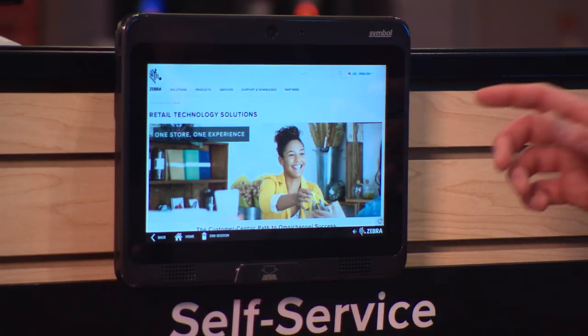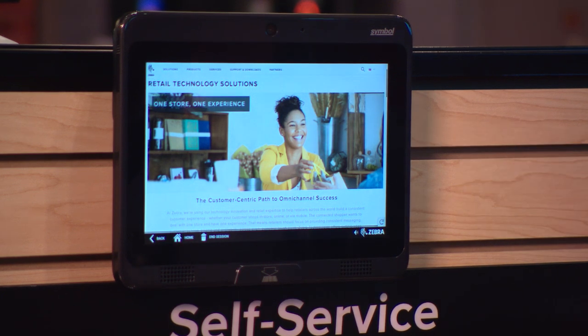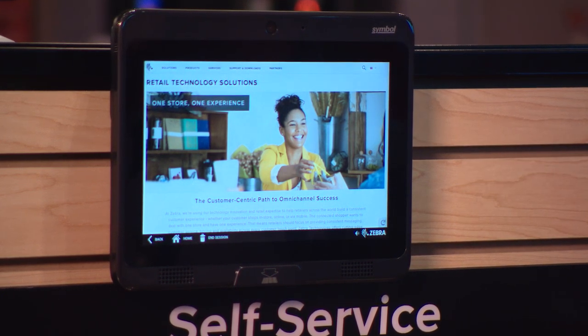Hi, I'm Charles LaForge. Today I want to talk to you about the CC5000 — Zebra's purpose-built interactive kiosk that allows retailers to deliver user-friendly, self-service solutions. The CC5000 delivers that tablet-like experience, but it's been built for enterprise deployments.